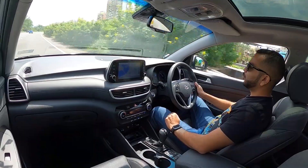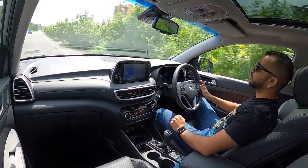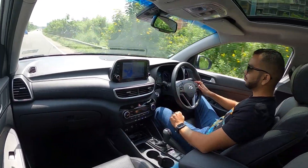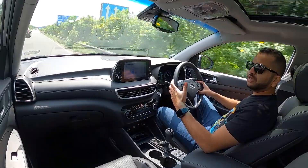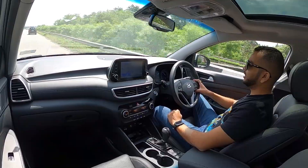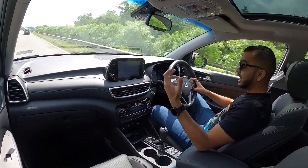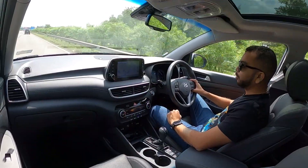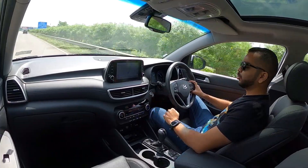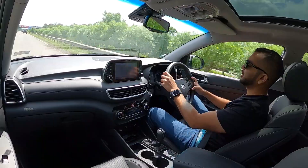Hello people and welcome to Shifting Gears. I am driving the 2020 Hyundai Tucson facelift. This car has been launched in the Indian market, but thanks to COVID-19 and the pandemic and the lockdown, we are driving it now in the month of October 2020. You can also buy a petrol engine option and you also get a diesel engine option here in the Indian market.